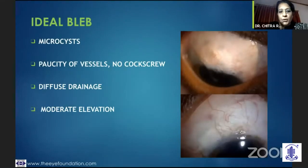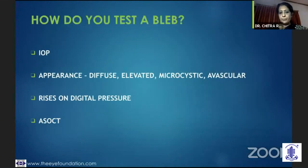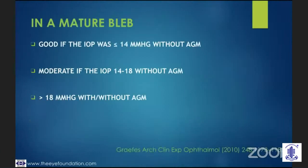An ideal bleb would have microcysts, with positive vessels overlying the bleb, and you could compare it when you see the nasal and the temporal conjunctiva. There would be diffuse drainage and moderate elevation. IOP is going to be the surrogate measure, and of course the appearance of the bleb helps. If you would lift the bleb on digital massage, that clues you on that the bleb is doing good. The non-invasive anterior segment OCT gives additional information.